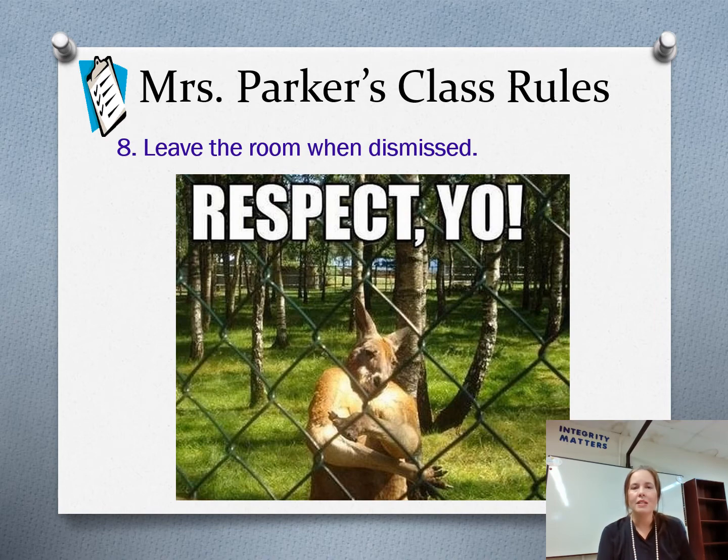Leave the room when dismissed. Just because the bell rings does not necessarily mean class is over, so please leave the room once you're dismissed.